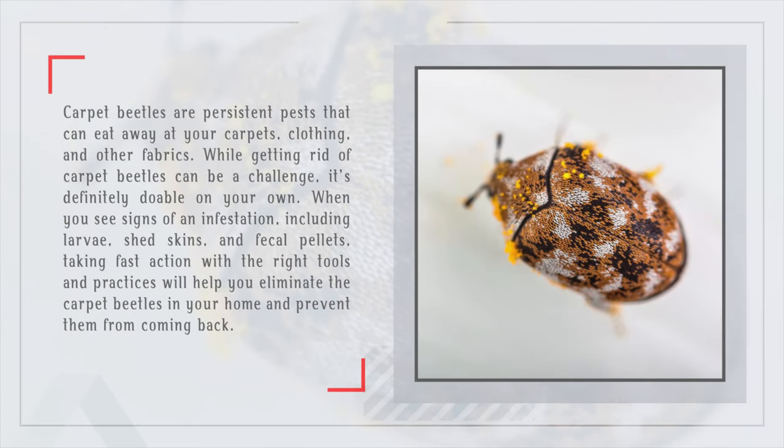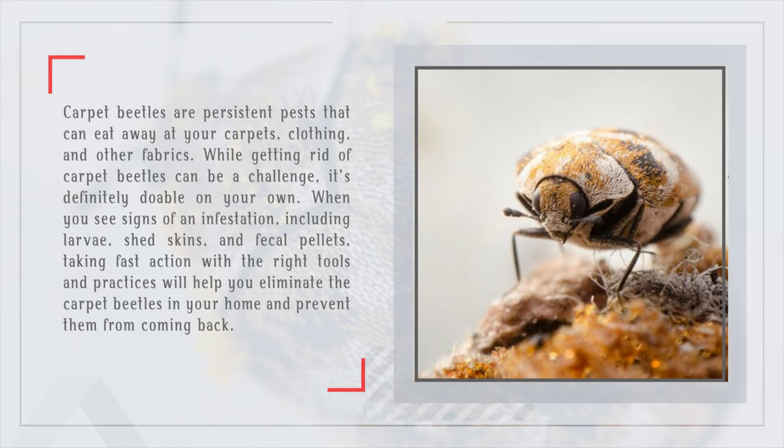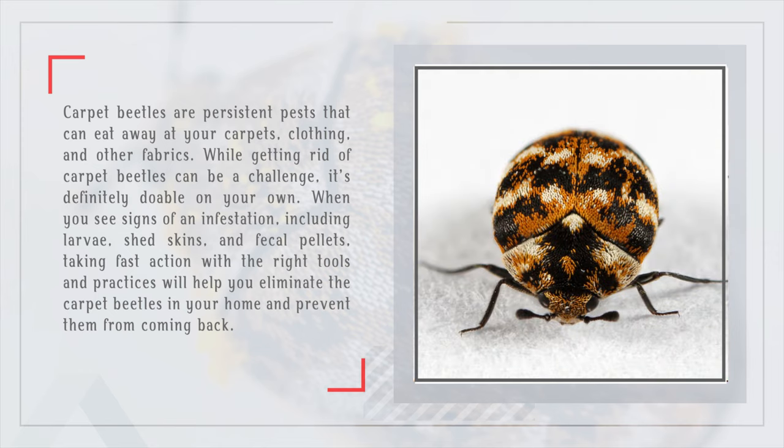Carpet beetles are persistent pests that can eat away at your carpets, clothing, and other fabrics. While getting rid of carpet beetles can be a challenge, it's definitely doable on your own. When you see signs of an infestation, including larvae, shed skins, and fecal pellets, taking fast action with the right tools and practices will help you eliminate the carpet beetles in your home and prevent them from coming back.